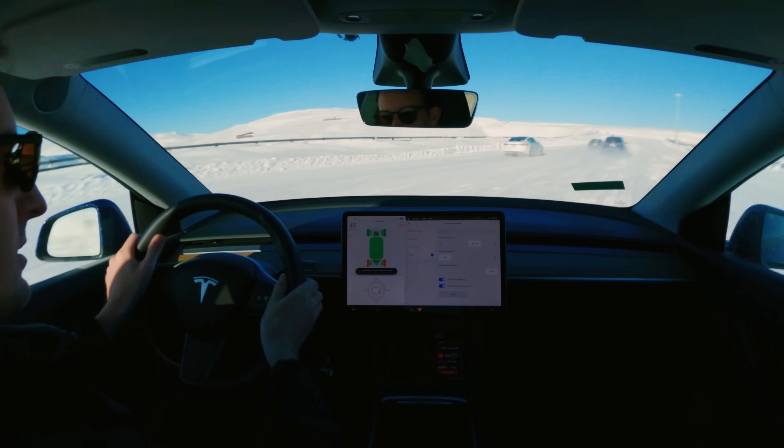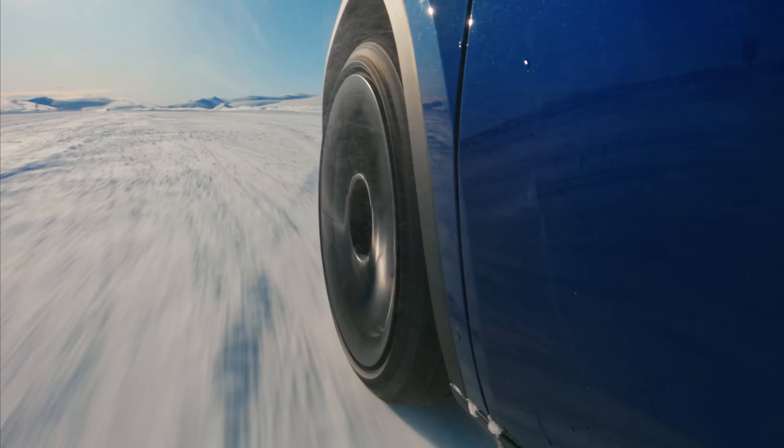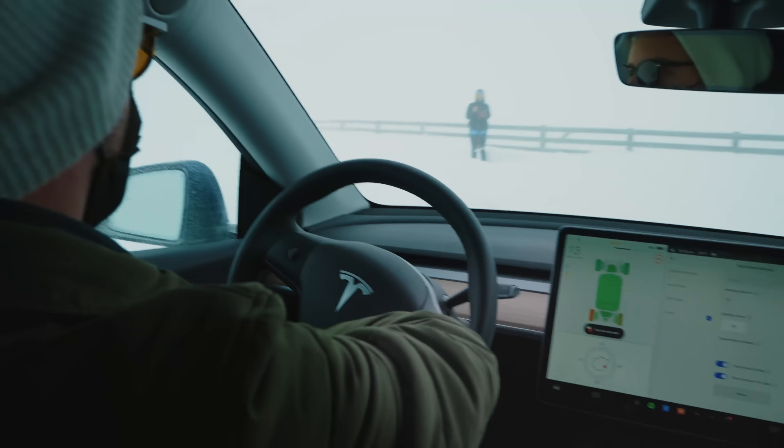So this is full oversteer. All your drifter guys are going to love this kind of setting because as soon as you just tip out, you can just rotate the car around and do some pretty wild maneuvers.